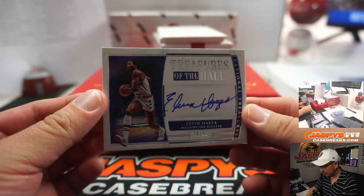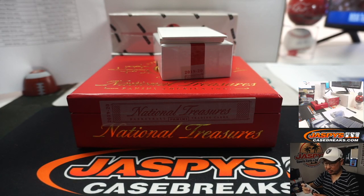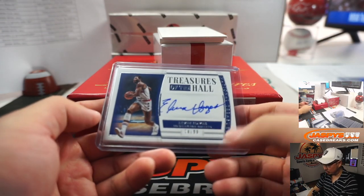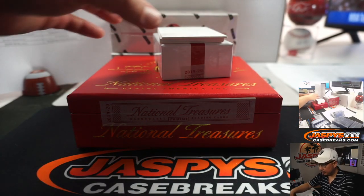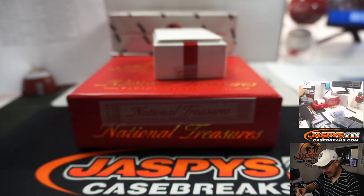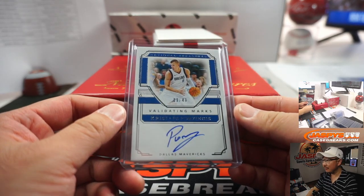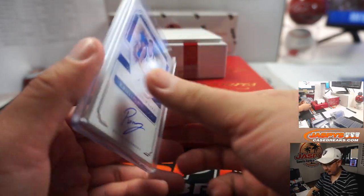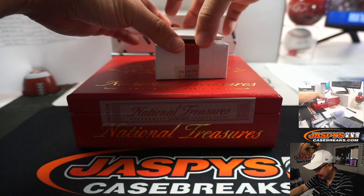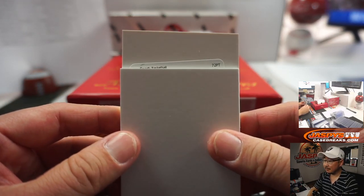Treasures of the Hall — Elvin Hayes, 74 out of 99, the old Washington Bullets, which of course will go to the Wizards, which is a number block team. Wizards 4, Washington 4 is Eastwood. And we've got Porzingis, 29 out of 49, Validating Mark's autograph, and that goes to Steven P. — not only did he get randomized the Pelicans, but he bought the Mavs straight up. Maybe I can interest him in the tiered random teams tonight on JaspiesCaseBreaks.com. Scared money don't make money.